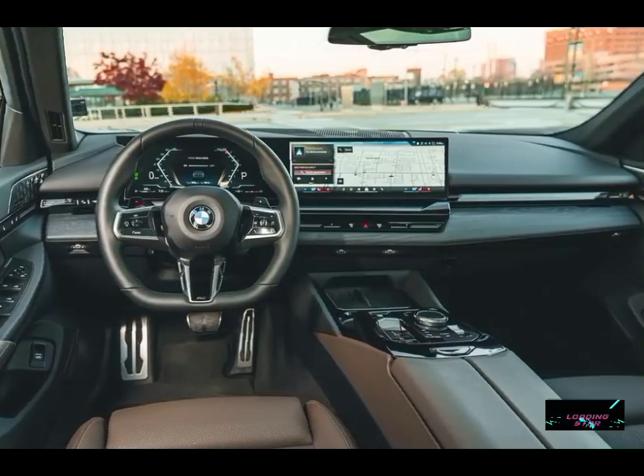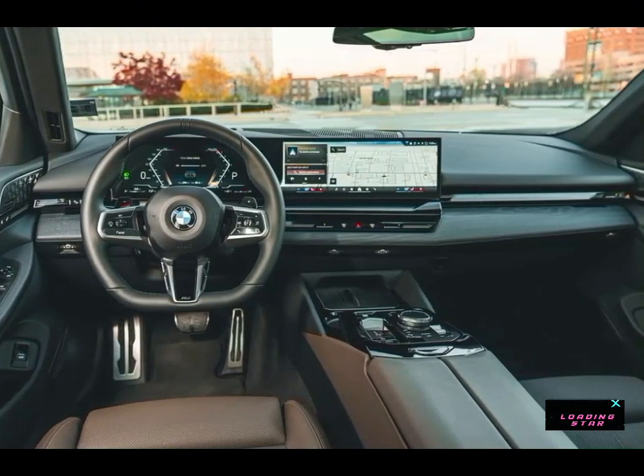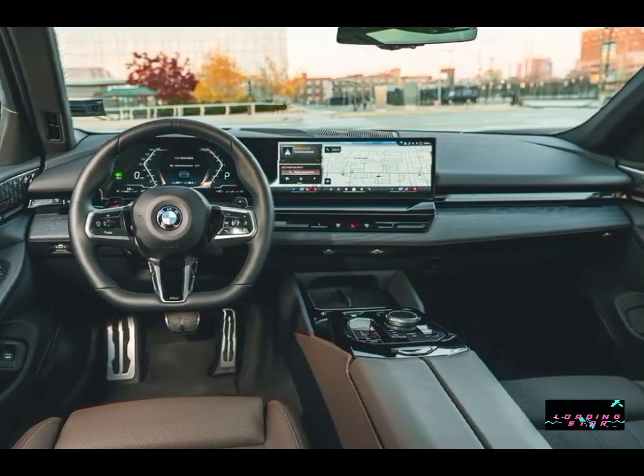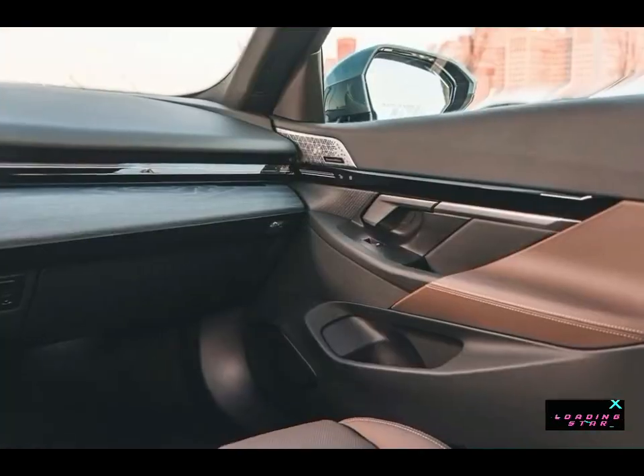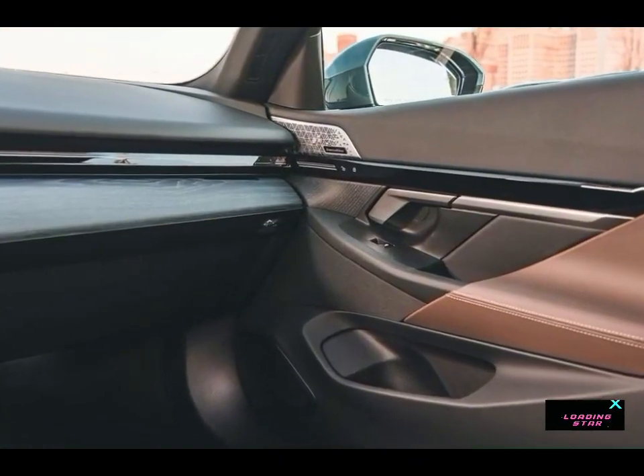The price of the 2024 BMW 5 Series starts at $58,895 and goes up to $65,895 depending on the trim and options.